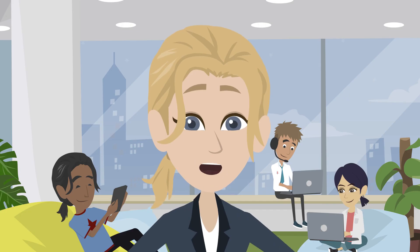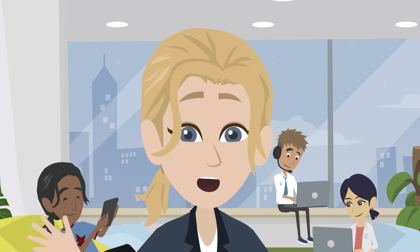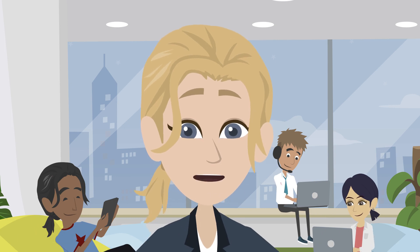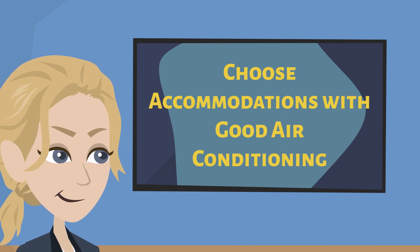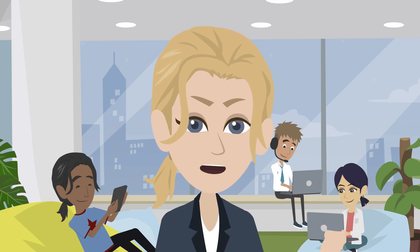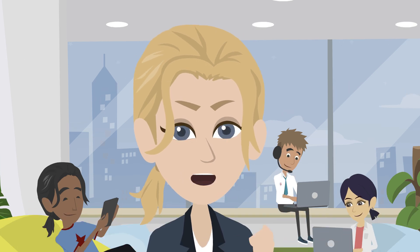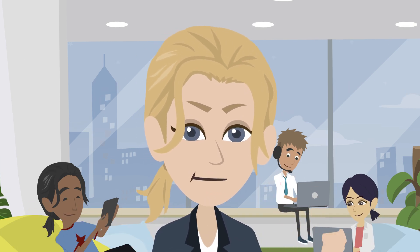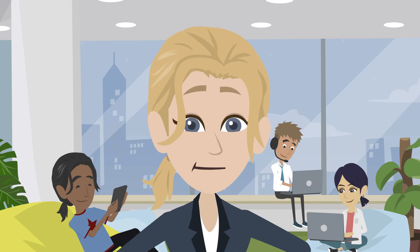Cruise on the Sumida River for a gentle breeze and take in the city's skyline and iconic landmarks like the Tokyo Sky Tree. Choose accommodations known for their efficient cooling systems to recharge in comfort after a day's adventure.